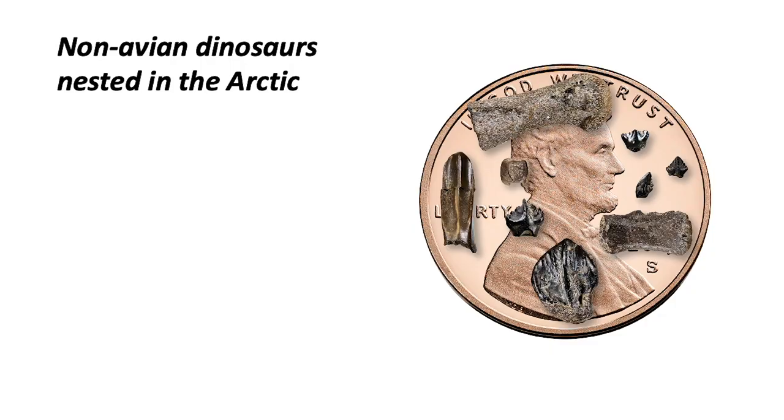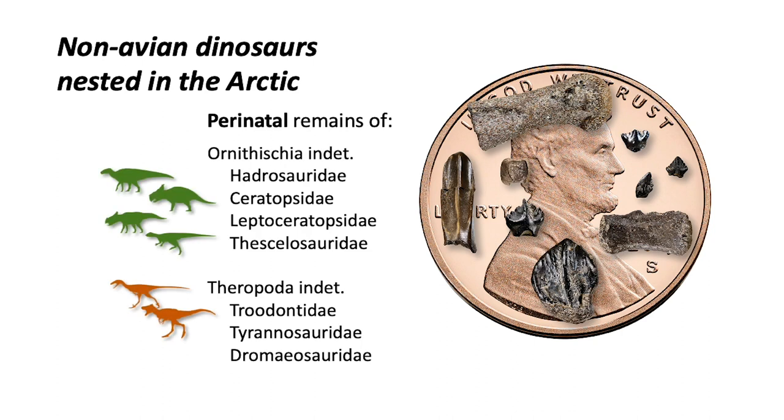But what about the Prince Creek Formation? We're here to tell you some really exciting news: we actually have great evidence that not only did dinosaurs nest in the Arctic, but many, many different species of dinosaurs nested in the Arctic. This includes both plant eaters — members of the group we call Ornithischia — but also meat eaters, theropod dinosaurs. We have evidence that seven different groups of dinosaurs nested and reproduced in the Arctic. You can get a sense of the size of fossils we're talking about: that's a U.S. penny, with a variety of different teeth and bones of what we now recognize as perinates of dinosaurs — the stage of growth when they were either just finishing as embryos in the egg or had just hatched out of the egg.